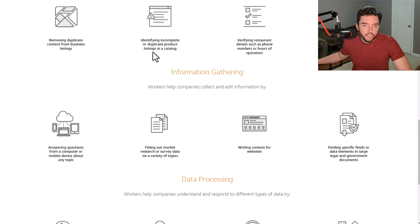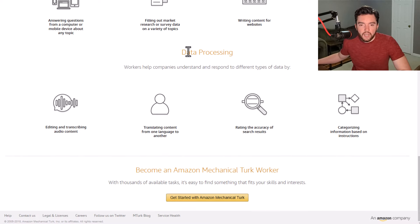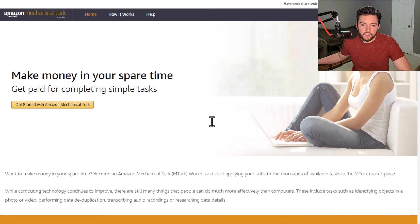You also have data verification and cleanup jobs like removing duplicate content and verifying restaurant details. There's information gathering where you'll be writing content or finding specific fields or data elements in certain documents. And you have data processing jobs like transcription, translation, and search result rating.